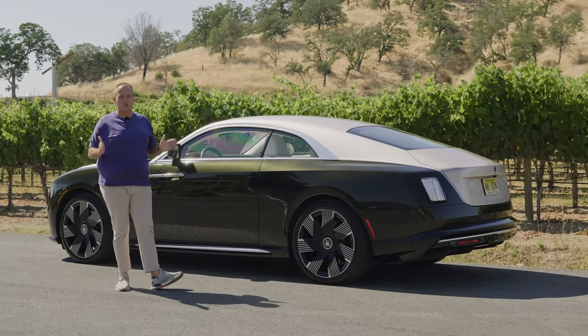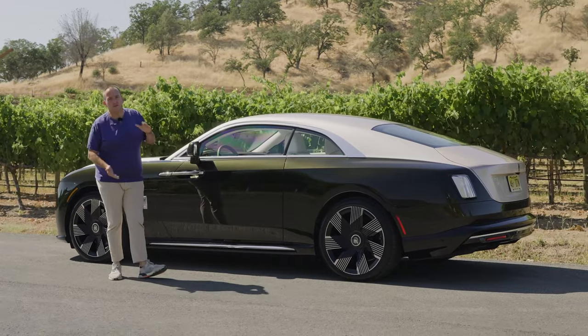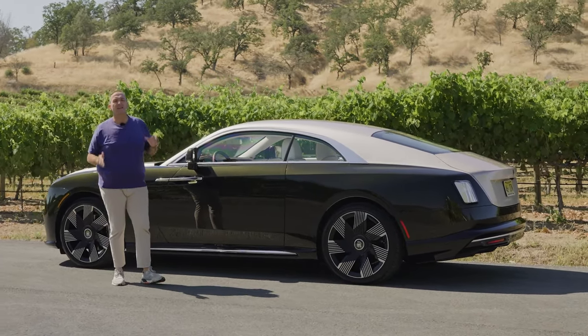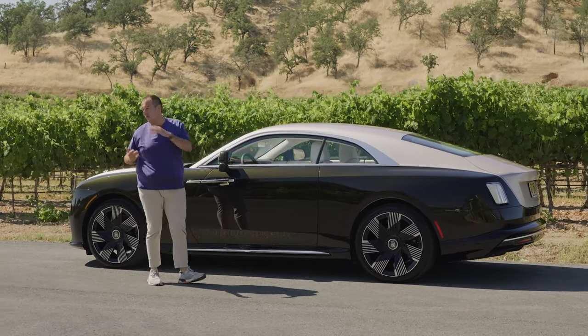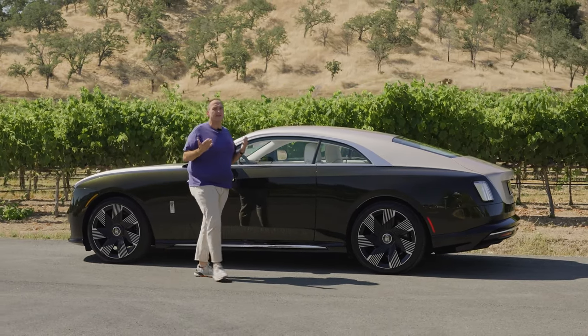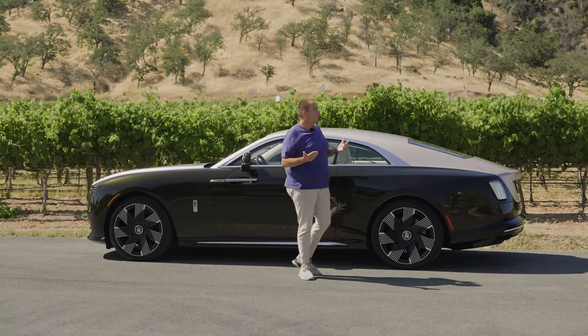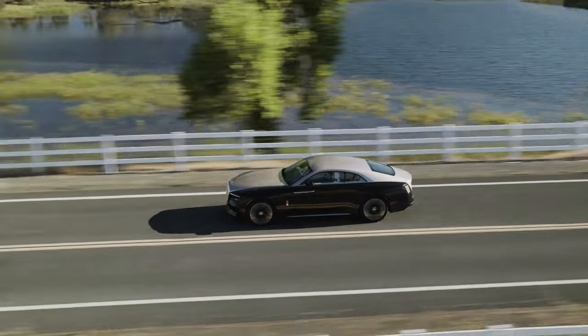The car has an impressive length of five meters fifty — I think that's the longest coupé you can get. It is very low if you consider the almost 10-centimeter battery in the floor, and it is very aero-efficient. Rolls-Royce has done quite a lot of work to make this car aerodynamically efficient — not that range will really matter, but they wanted it as sleek as possible.